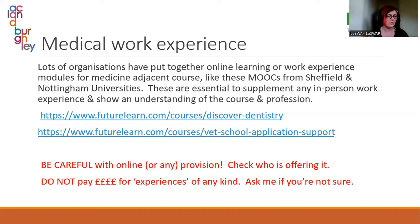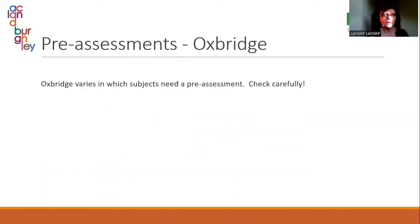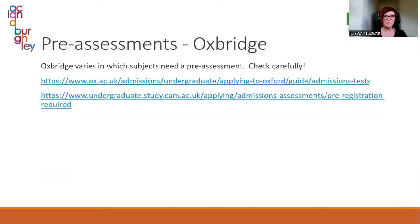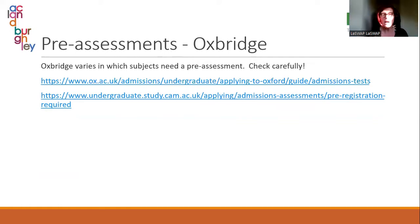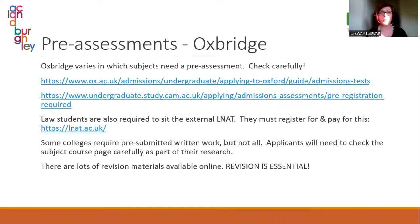Similarly, there are people trying to take advantage of the difficulty of getting work experience by offering very expensive week-long or few-days-long residential experiences that can run into thousands of pounds. These are not provided by medical schools and are often profit-making organisations. That doesn't mean they're useless, but it also doesn't mean they're any good. Pre-assessments for Oxbridge — it varies which subjects need a pre-assessment. After handing in your UCAS form and before interview stage, you will sit some kind of exam. There are loads of information about admissions tests and tons of past papers available on the Oxford and Cambridge websites.